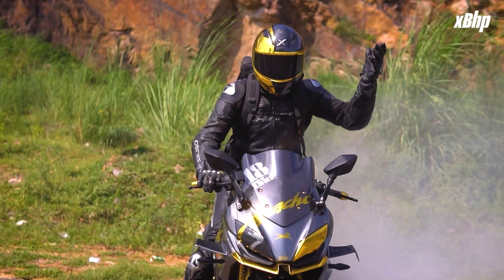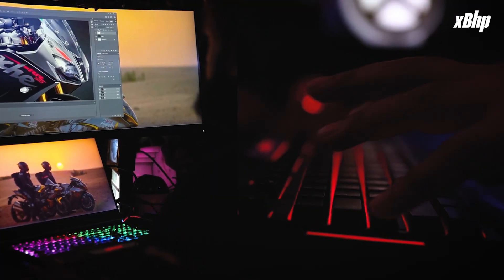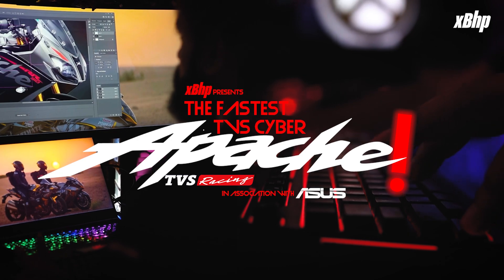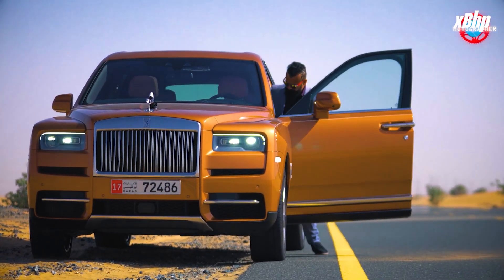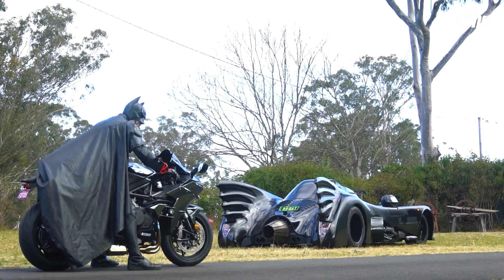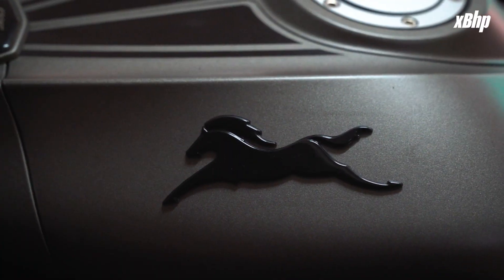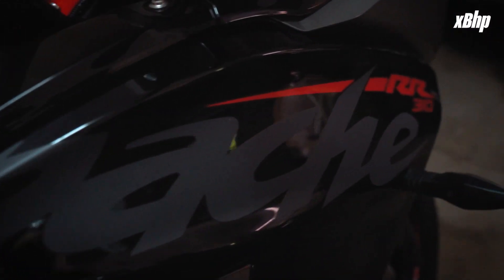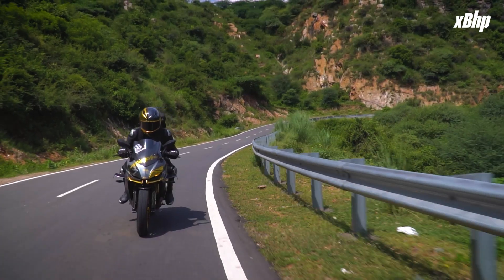The next step was to think up a name, and after a few permutations and combinations we came up with the Fastest TVS Cyber Apache. For the next step, having piloted some of the best motorcycles and cars in the world, we had to make sure the components could match those credentials and reflect what the TVS Apache RR310 stands for: performance and speed.